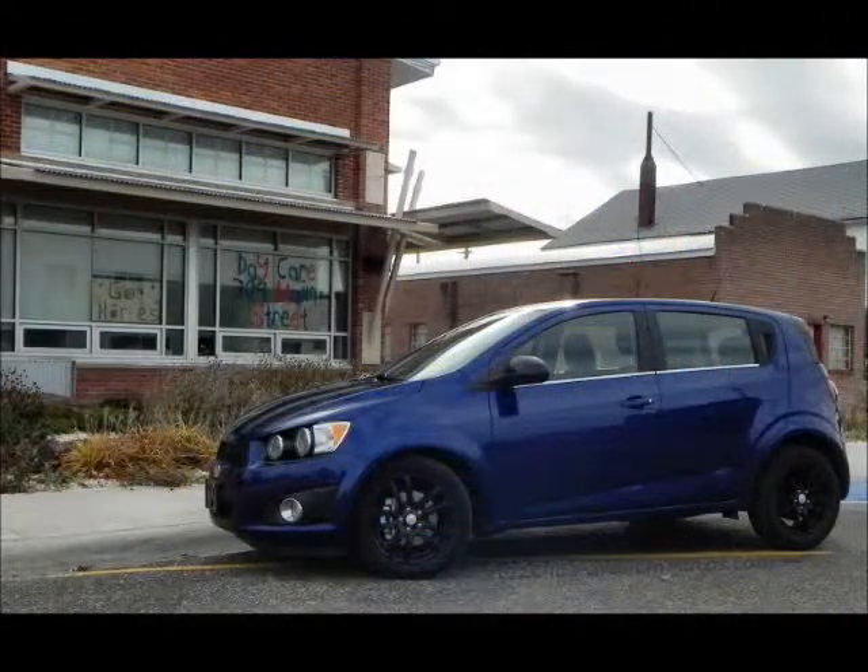It gets 40 miles to the gallon on the highway, and that's actually pretty easy to achieve. Sometimes cars will claim a big highway number and you won't get anywhere near that, but it's actually easy to do in this car. I had the six-speed manual transmission and would very much recommend that. It's also turbocharged and fairly nicely appointed inside considering the price point.